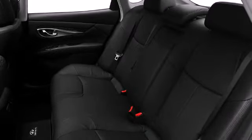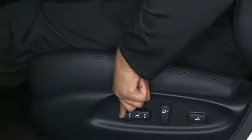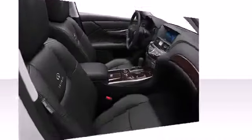Infiniti prioritized comfort and style by including a power seat, USB audio interface, and seat memory.